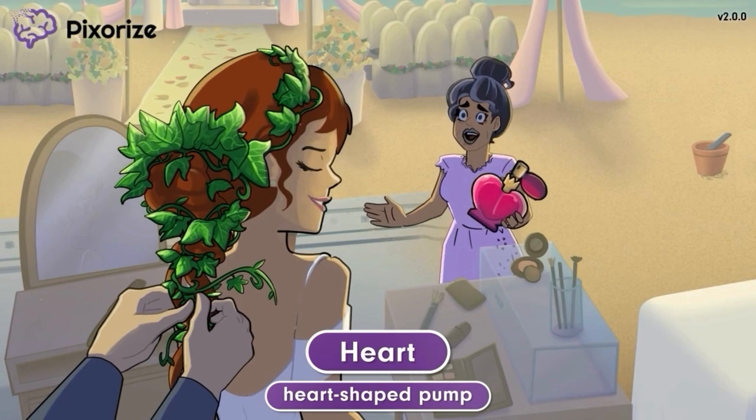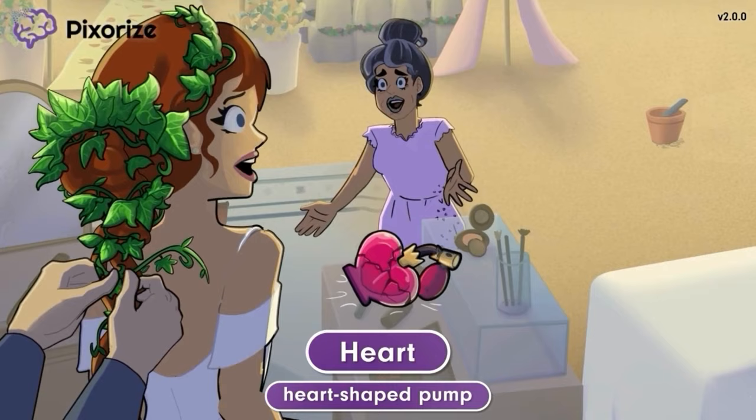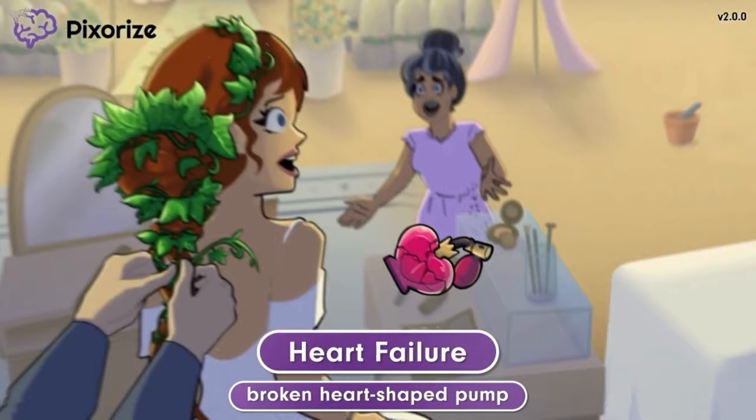When the mother of the bride saw the ivy, she got scared because she thought it was poison ivy. In her shock, she dropped the perfume, which fell and broke on the floor. This heart-shaped perfume pump is now broken. You could even say the pump has failed, which is why it's our symbol for heart failure. Heart failure occurs when the heart fails to pump blood as well as it should, just like this broken pump is now unable to pump perfume.